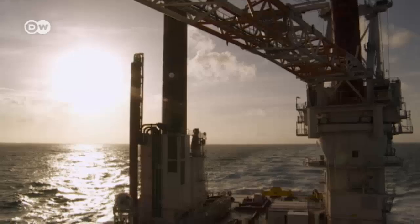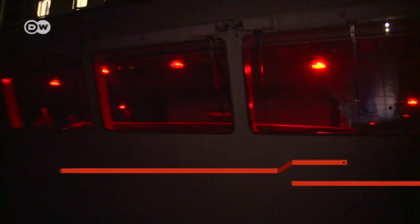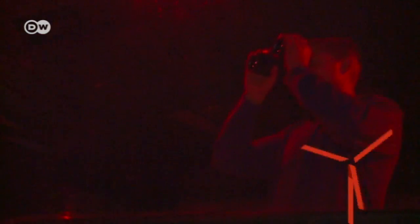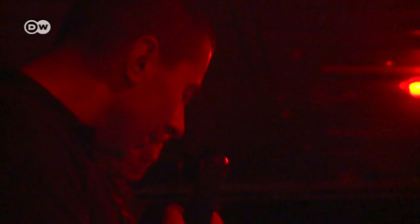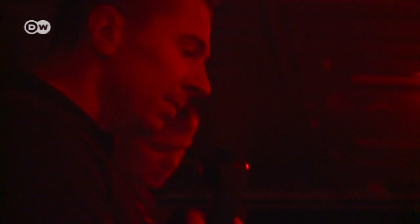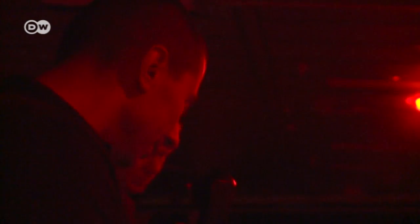Its destination was 180 kilometers away. It was the middle of the night before they drew close to their goal. The job at the wind farm was about to begin.